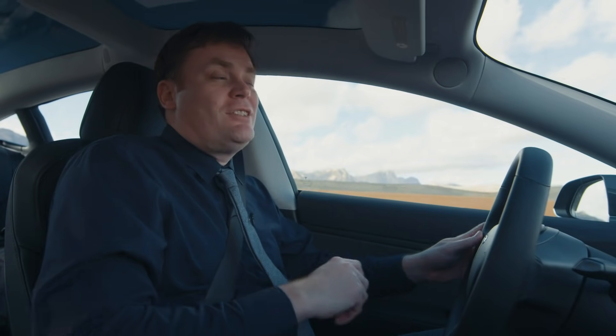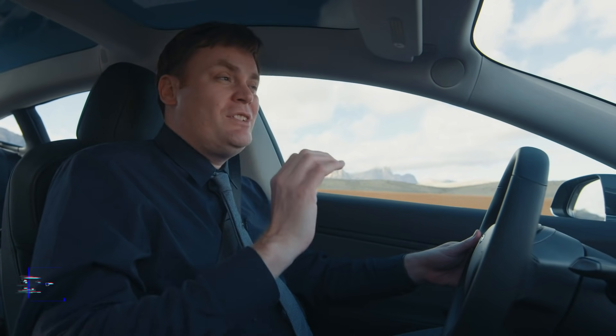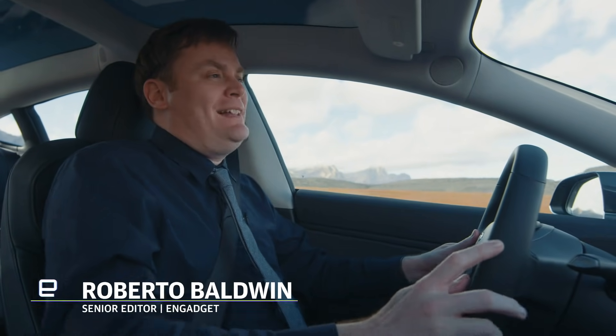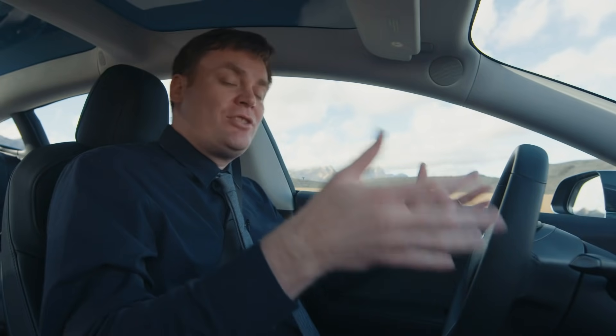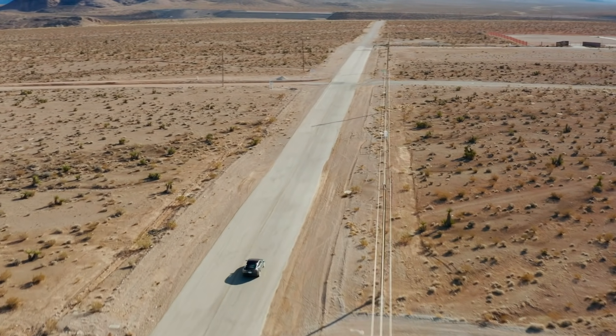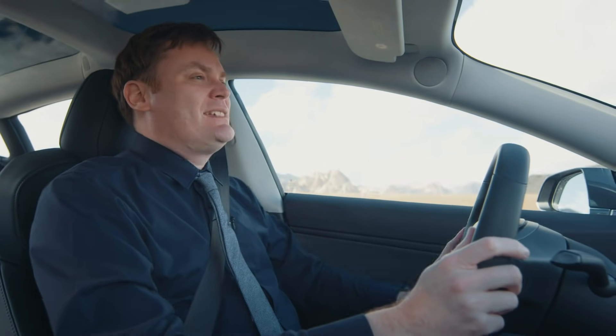Mapping and turn-by-turn navigation have reduced that issue, but Tesla decided to go a bit further with its new Navigate on Autopilot, and I decided to give it a try on a long road trip — specifically from San Francisco all the way to Las Vegas so I could attend CES.